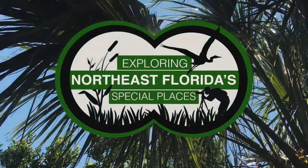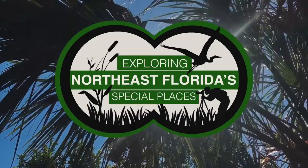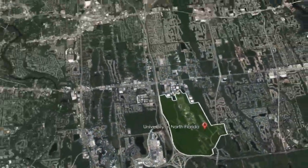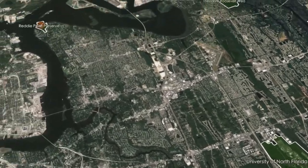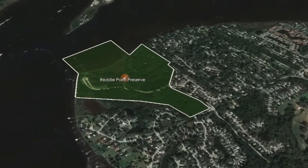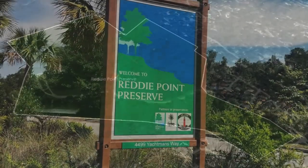For this episode, I traveled to Reed's Point Preserve, located off of the St. John's River. The preserve is located near the very end of University Boulevard North, which can be accessed via Arlington Expressway. Take a right on Yachtsman Way and follow ahead until you see the park sign.